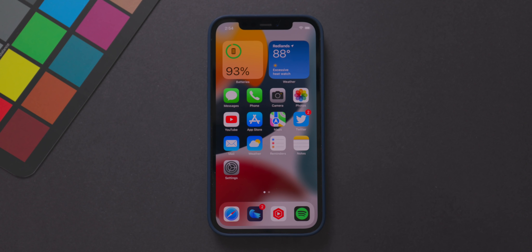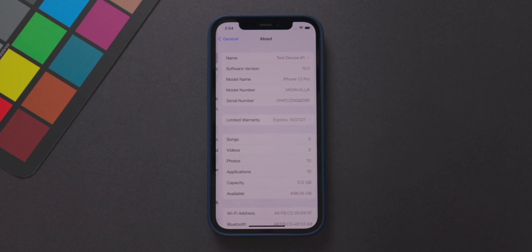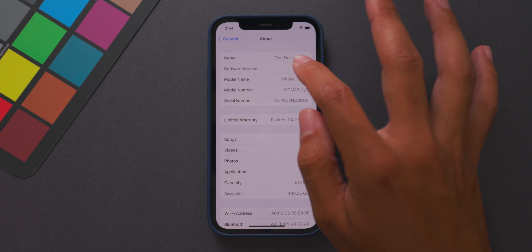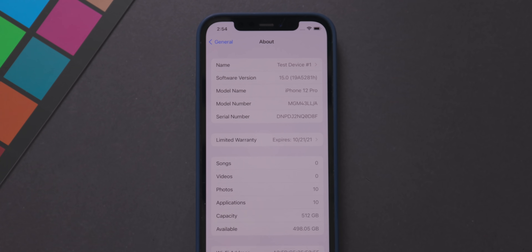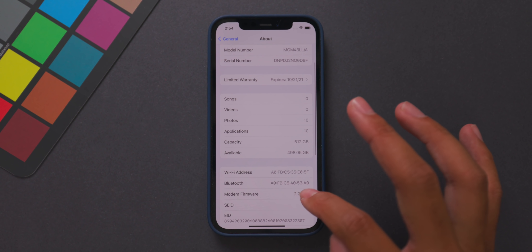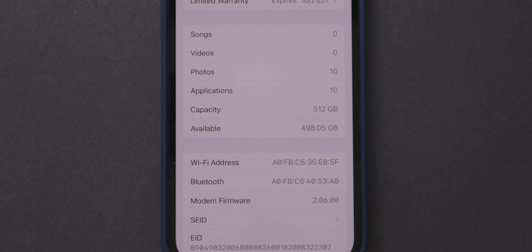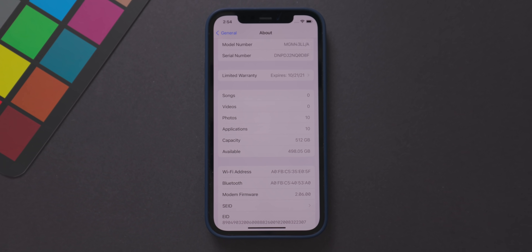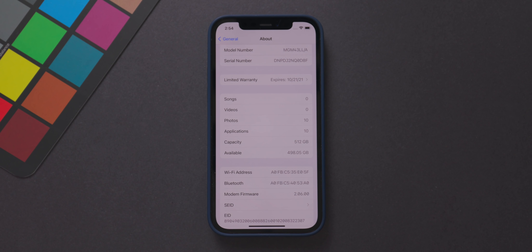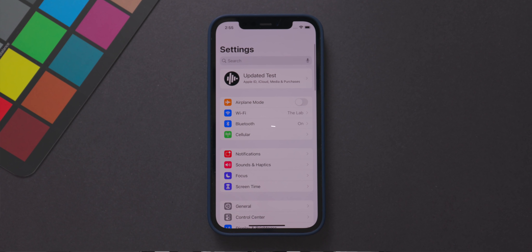Getting into what's new in beta 2 — if you go into Settings, then General, then About and tap Software Version, you'll see a new build number: 19A5281H. Going lower in the menu, there's a new modem firmware updated to 2.06.00, up significantly from 2.03.05 in beta 1.